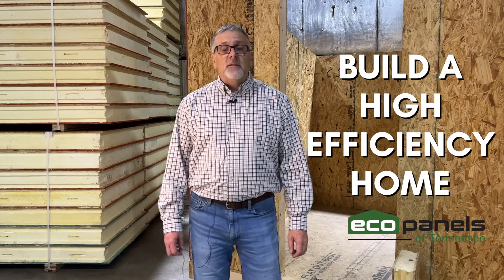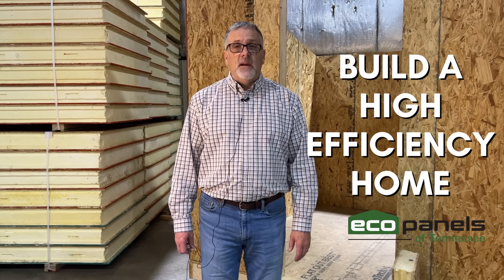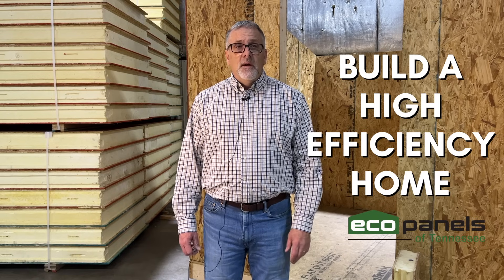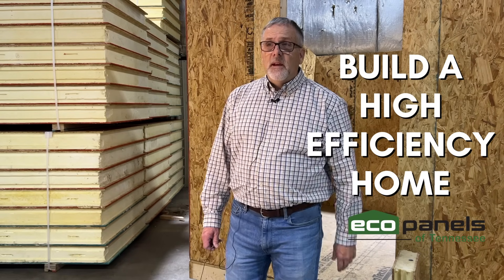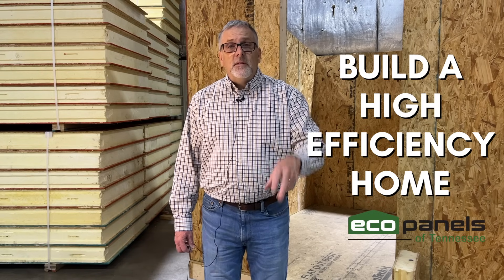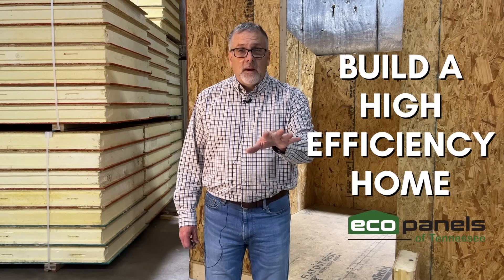Hi, this is Rob with EcoPanels of Tennessee, and I'm up here at our shop in Hermitage Springs, Tennessee. Before I forget, I'd like to invite you to come up here anytime you'd like to. We'll give you the grand tour. We're setting up a house in here today and we'll show you how that goes. We'd love to see you — just let us know if you'd like to come for a visit.